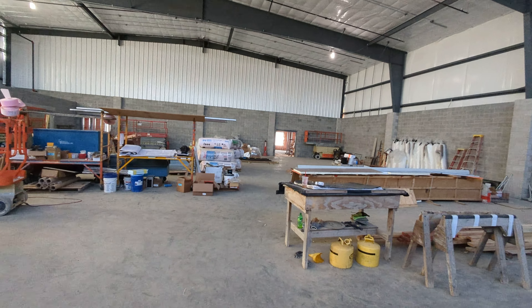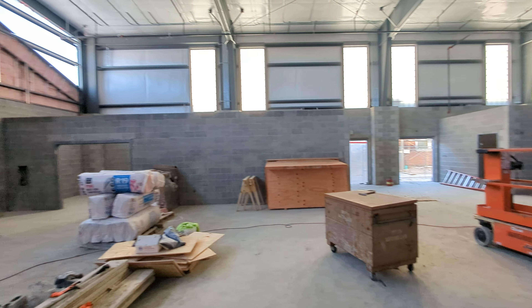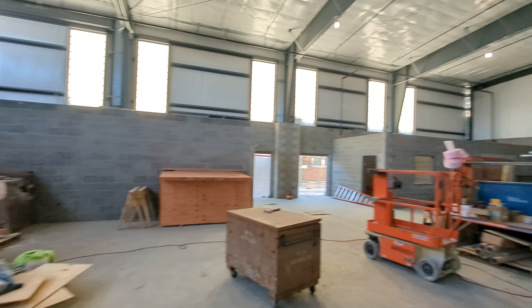It's going to be a beautiful setting as we continue. Continue to pray for all the construction workers, all the people that have a hand in finishing this brand new, beautiful facility here at St. Mark the Evangelist. Hope you have a great week. God bless, everyone.